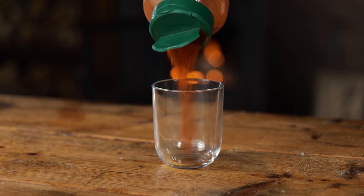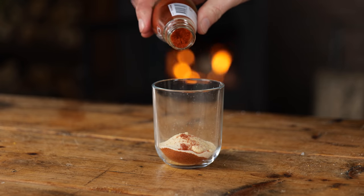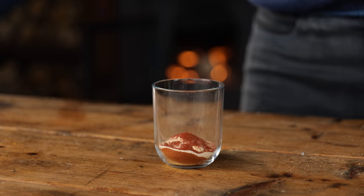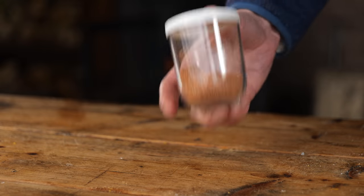I'm gonna start my seasoning with one part paprika powder, one part onion powder, a quarter part of garlic powder, and finish it off with a little bit of cayenne pepper. You can add as much or as little as you like. I'm gonna mix that all up. Normally I would add salt, but I don't have to because there's plenty of salt in the cheese already.